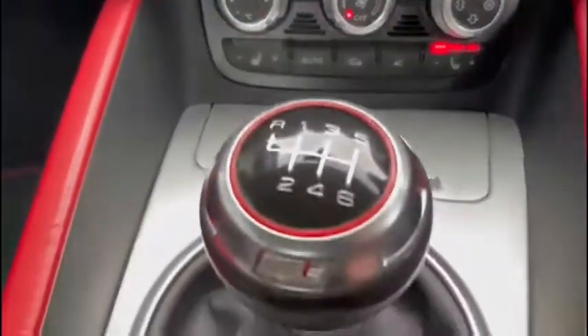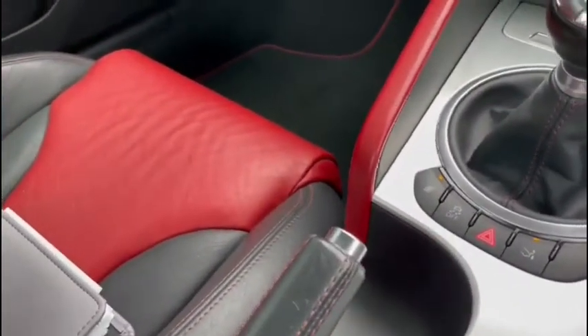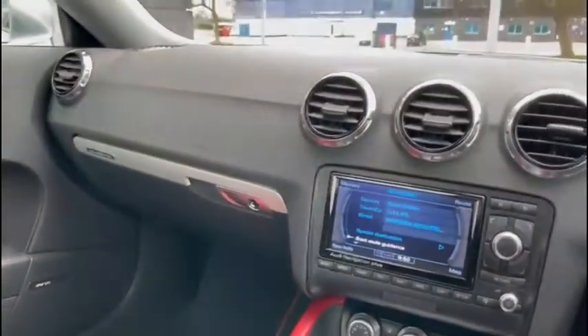We've got the aircon controls just down below, along with the heated seat settings, that gorgeous six-speed gear stick, and all of the additional driver control settings. There's also tons of storage here in the centre, so if you connect your own device to play music or answer phone calls safely on the road, you can tuck it away safely.